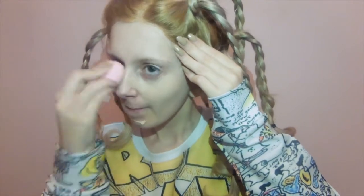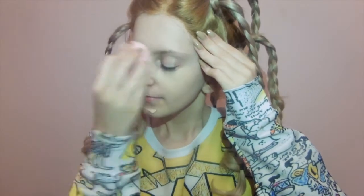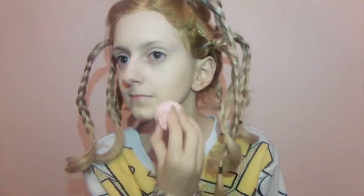By the way, watching this video and editing it was so funny. The amount of faces that I pull when I'm trying to blend foundation is hilarious.